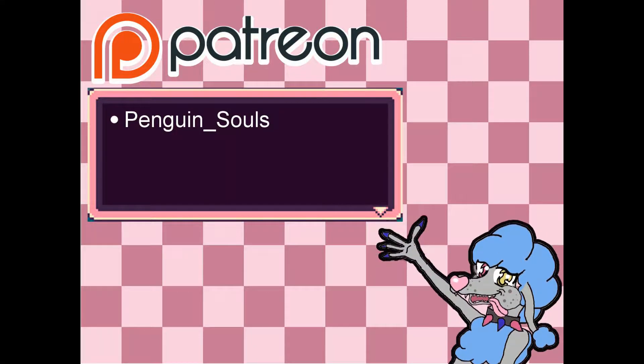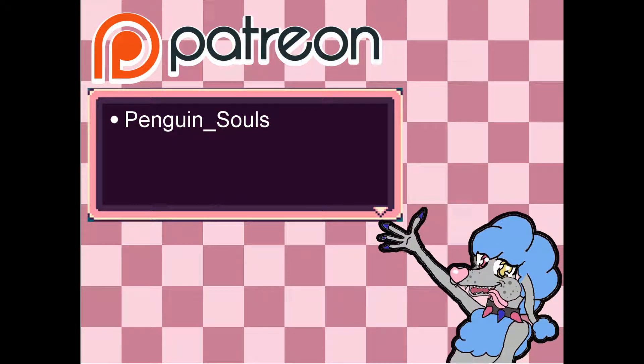Hey guys, before I start this video, I want to take the time to thank each and every one of you for your support, and I also want to give a shout-out to my patrons on Patreon. I wouldn't be here without you.